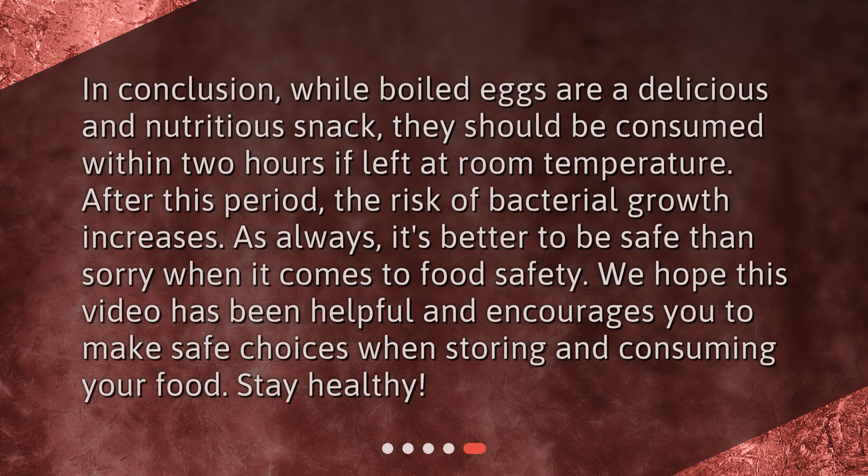In conclusion, while boiled eggs are a delicious and nutritious snack, they should be consumed within two hours if left at room temperature. After this period, the risk of bacterial growth increases. As always, it's better to be safe than sorry when it comes to food safety. We hope this video has been helpful and encourages you to make safe choices when storing and consuming your food. Stay healthy!